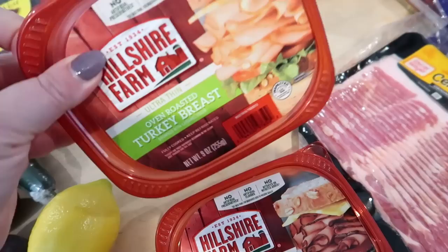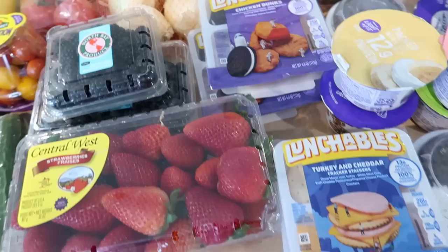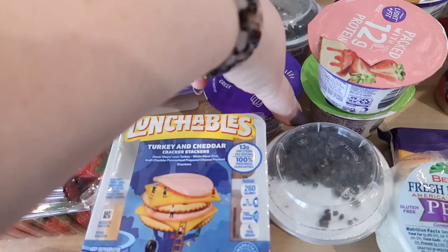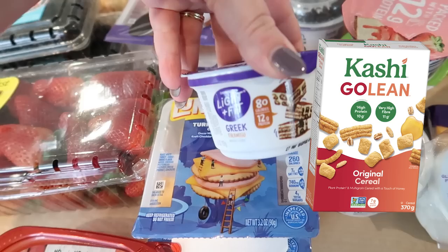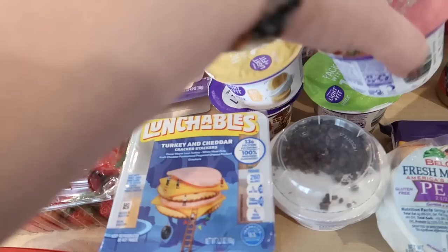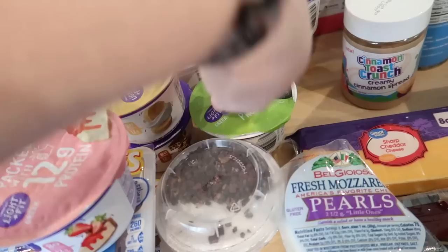I also got some turkey for her school lunches, some center-cut bacon, turkey and cheddar lunchables, and chicken nugget lunchables for the kids. I was out of yogurt, so I got a bunch of different flavors — banana cream, tiramisu, and some of the Dannon light and fit protein yogurts. I like to have these with Kashi Go Lean protein cereal and some fruit or low-sugar granola for an afternoon or bedtime snack.